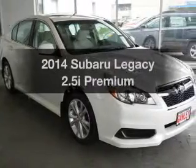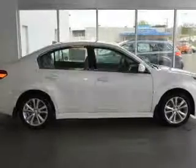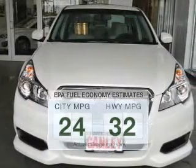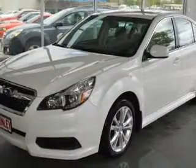Get noticed in this 2014 Subaru Legacy. Travel the roads in style and comfort in this great vehicle. Low emissions and the good fuel economy offered in this vehicle are important to you and the environment. The powertrain includes all-wheel drive with an efficient four-cylinder engine connected to a smooth shifting automatic transmission.